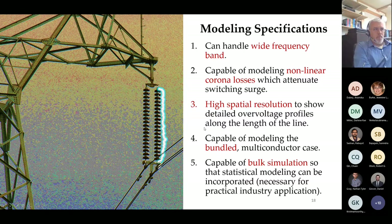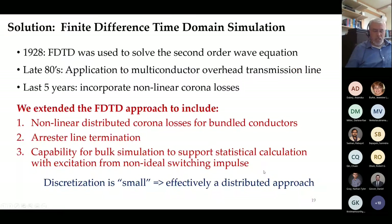Given all that, the specifications for the transient overvoltage analysis required: a wide frequency band capability, handling of nonlinear coronal losses—which attenuate the switching surge at the high end of the distribution (the important part for flashover risk)—high spatial resolution, modeling of realistic bundled multi-conductor transmission lines with multiple phases, and bulk simulation for statistical analysis. These criteria led to using the finite difference time domain approach, extended to include dynamic coronal losses for the bundled three-phase case and capable of bulk simulation for statistical analysis.